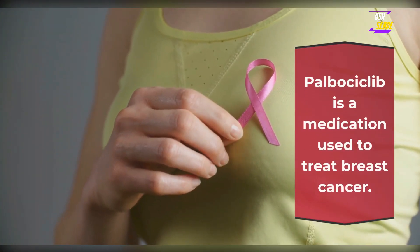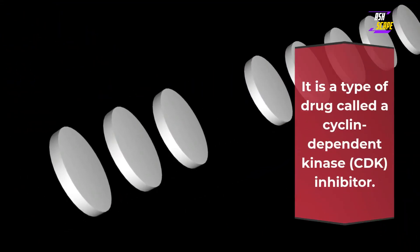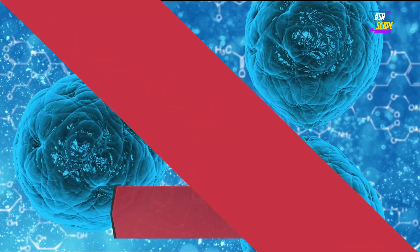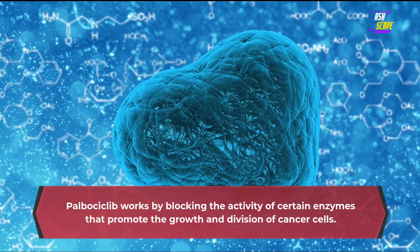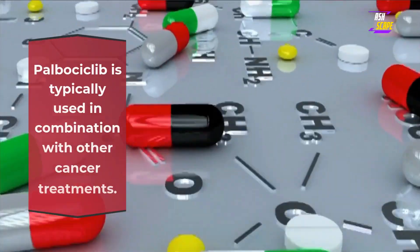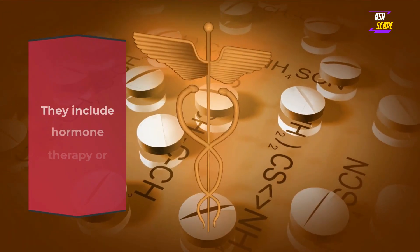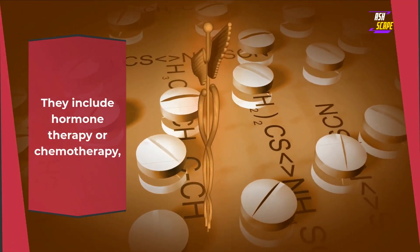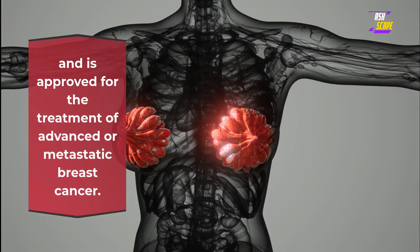Palbociclib is a medication used to treat breast cancer. It is a type of drug called a cyclin-dependent kinase inhibitor. Palbociclib works by blocking the activity of certain enzymes that promote the growth and division of cancer cells. It is typically used in combination with other cancer treatments, including hormone therapy or chemotherapy, and is approved for the treatment of advanced or metastatic breast cancer.